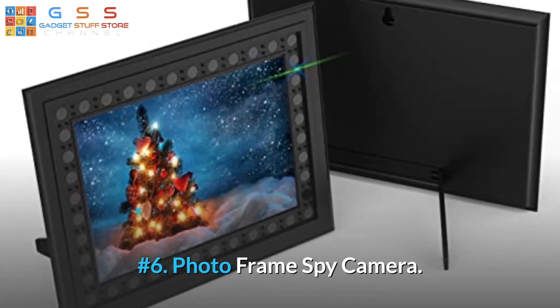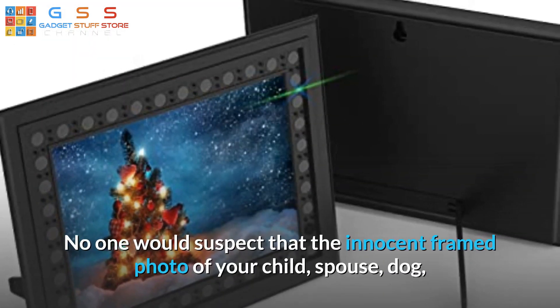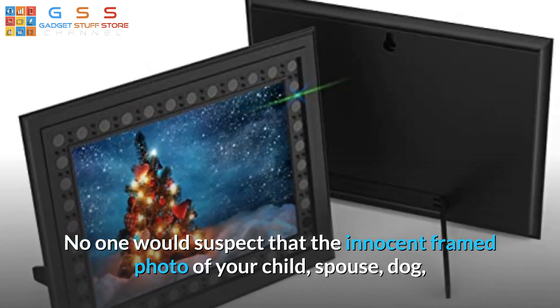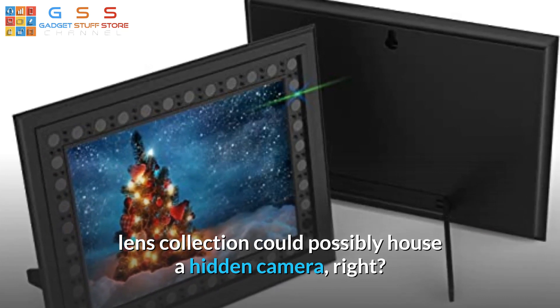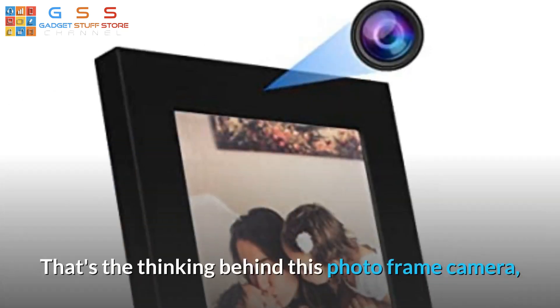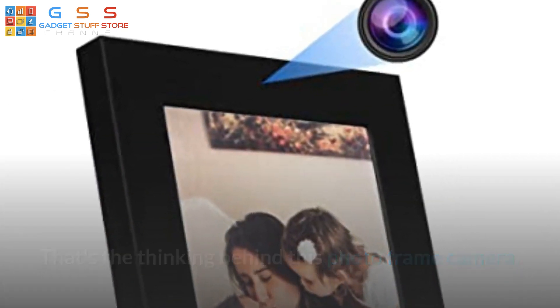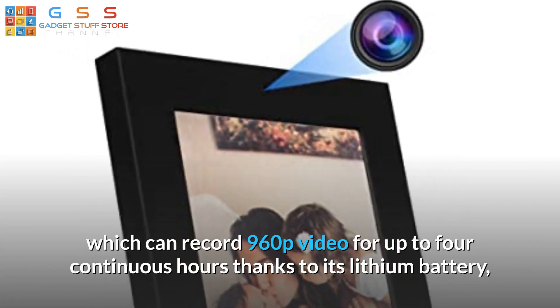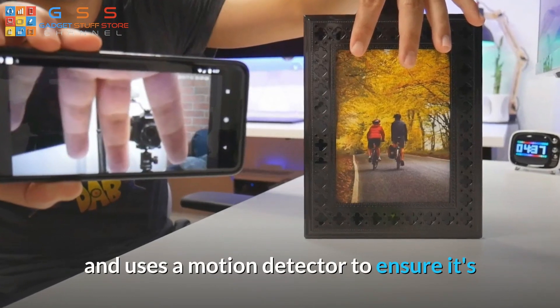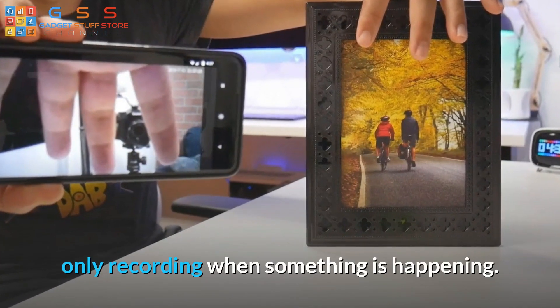Number 6: Photo Frame Spy Camera. No one would suspect that the innocent framed photo of your child, spouse, or dog could possibly house a hidden camera. That's the thinking behind this photo frame camera, which can record 960p video for up to four continuous hours thanks to its lithium battery, and uses a motion detector to ensure it's only recording when something is happening.